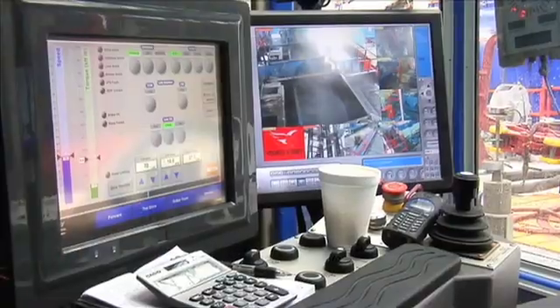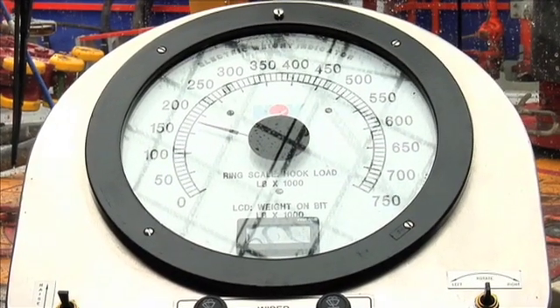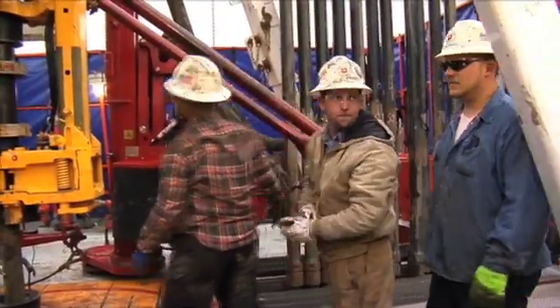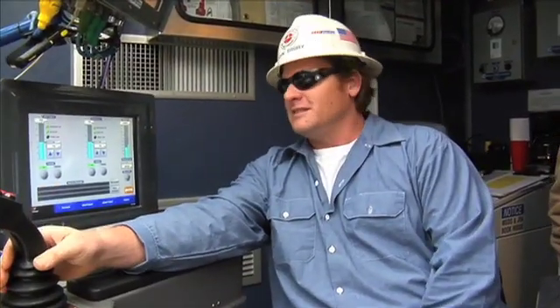My job is to control the movement of the blocks going up and down, make sure the pumps are running at the right speeds, and make sure I have alarms for about everything on the rig. If an alarm goes off, figure out what's wrong, why it went off, and fix it — just maintaining awareness of what's on the floor and making sure no one gets hurt.